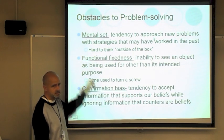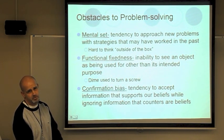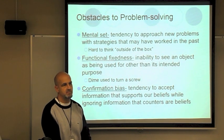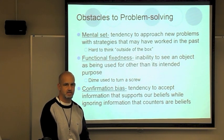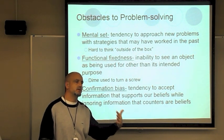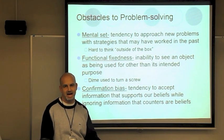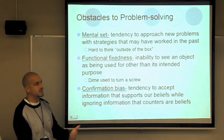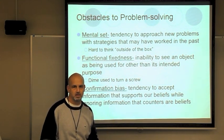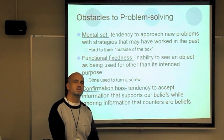Obstacles to problem solving: A mental set is a tendency to approach a new problem the same way it has worked in the past — a good synonym is stubborn. People solve problems the same way even if the problem is different. In life, some people ask somebody out the same way that worked once before, even though it's outdated. A lucky shirt is a good example — they wore it once and met somebody, so they keep wearing it, even though it was probably just coincidence.